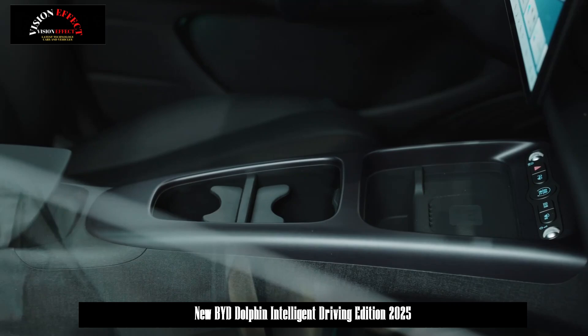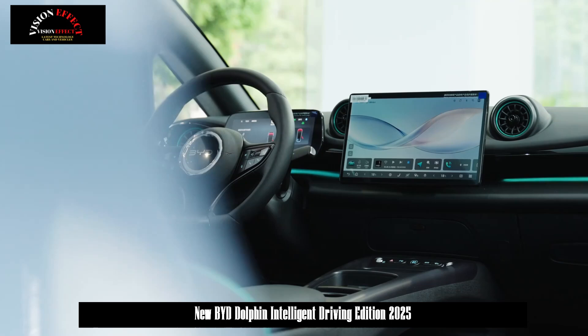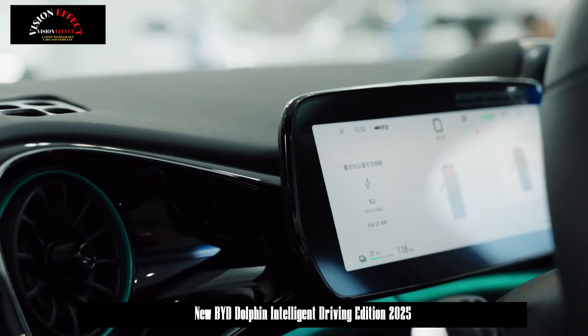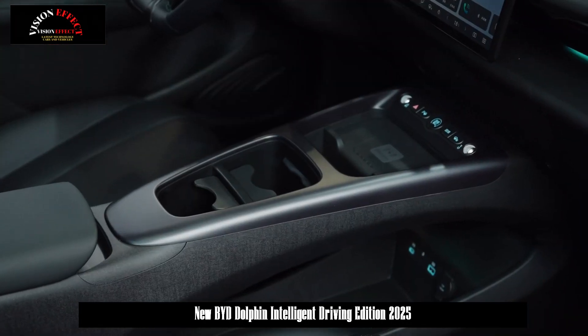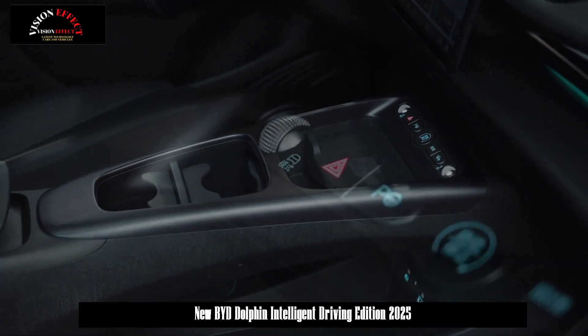The appearance has also been slightly adjusted. The words "God's Eye" have been added to the rear of the Dolphin Intelligent Driving Edition. More than 10 cameras are installed on the shark fin, fenders, and rear-view mirrors, and many places are equipped with millimeter-wave radars and ultrasonic radars — all serving the high-end intelligent driving system.